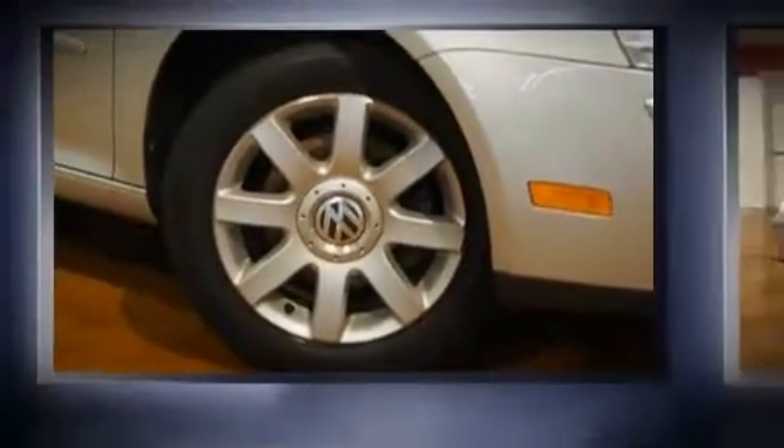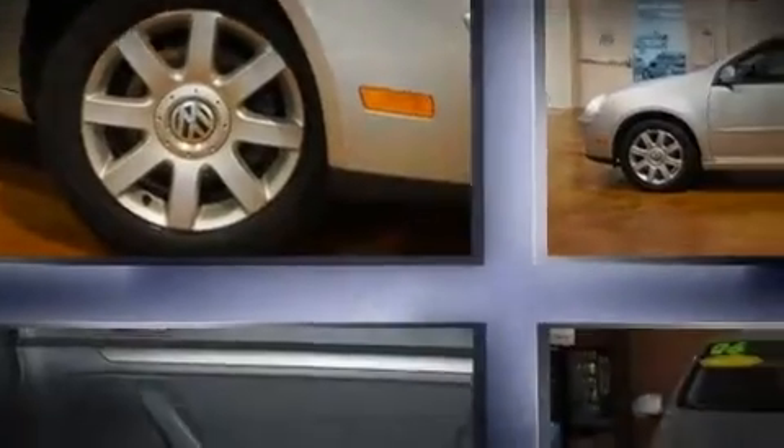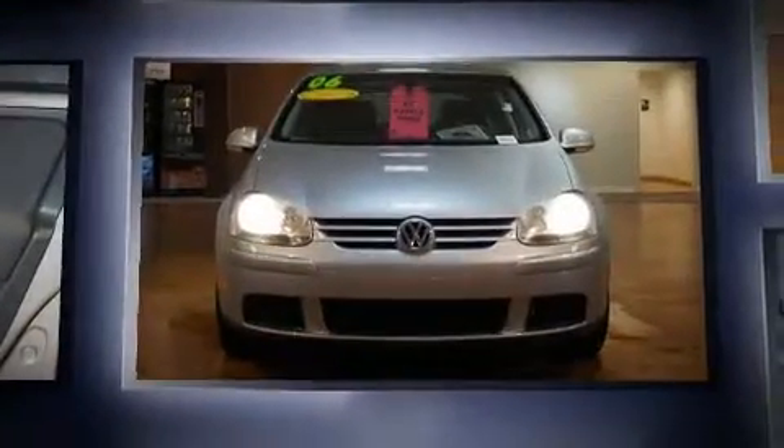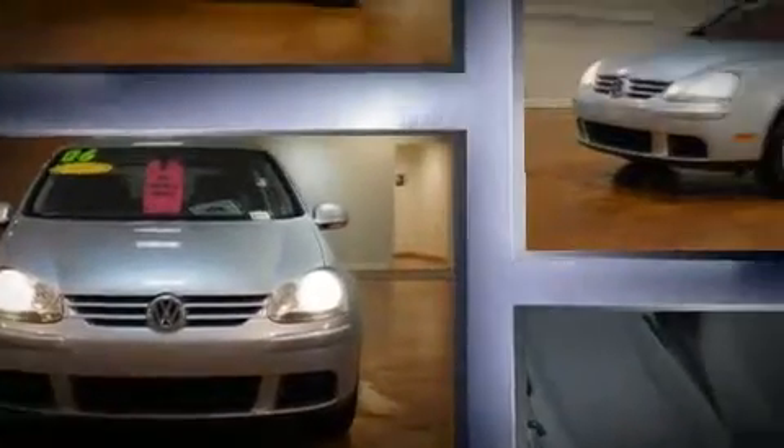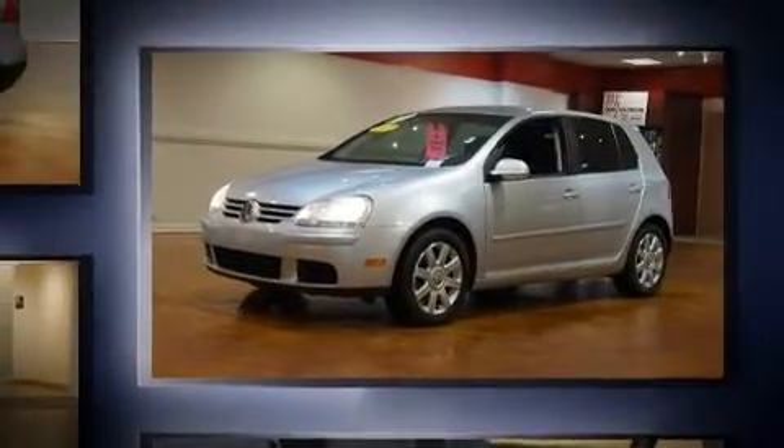Come test drive this 2006 Volkswagen Rabbit. This four-door, five-passenger hatchback still has fewer than 60,000 miles. It features an automatic transmission, front-wheel drive, and a 2.5-liter five-cylinder engine.